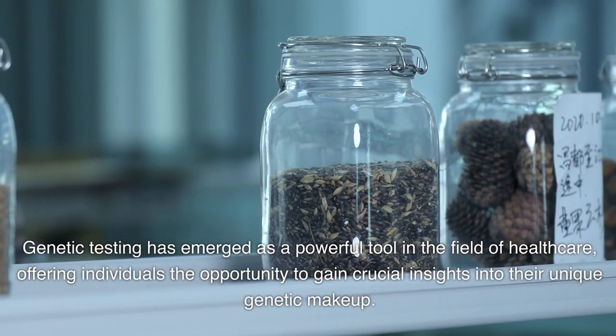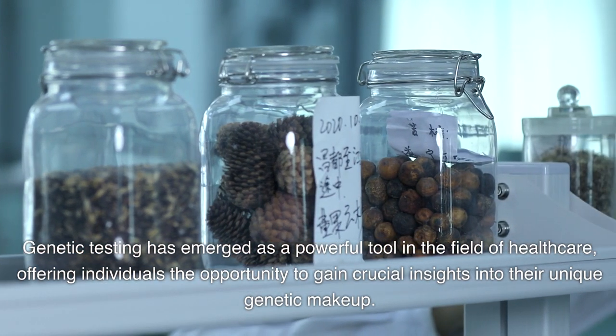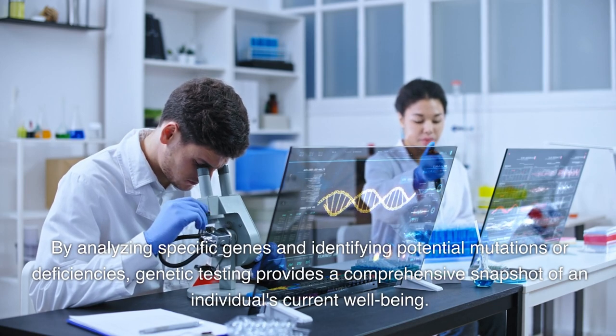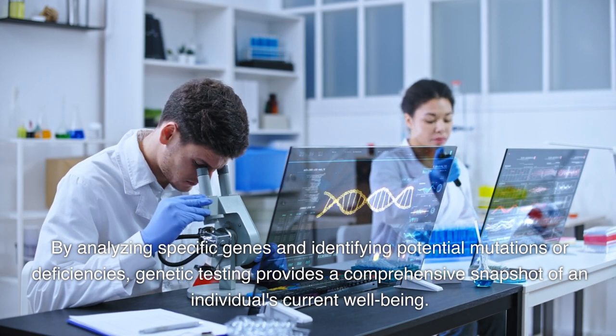Genetic testing has emerged as a powerful tool in the field of healthcare, offering individuals the opportunity to gain crucial insights into their unique genetic makeup. By analyzing specific genes and identifying potential mutations or deficiencies, genetic testing provides a comprehensive snapshot of an individual's current well-being.